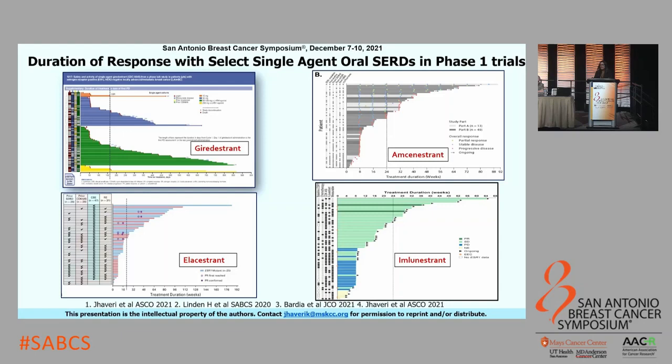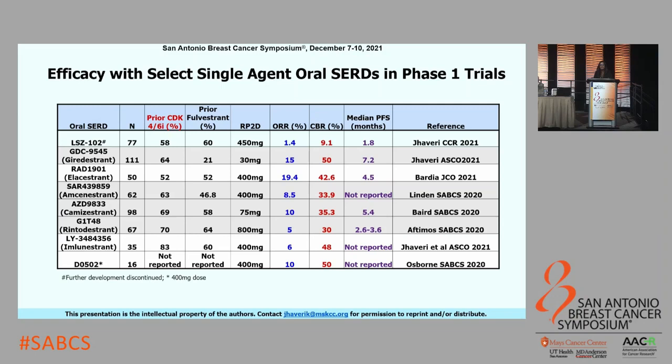Shown here are swimmer's plots for select SERDs in Phase I trials, where patients were treated heterogeneously with prior therapies. I'd like to draw your attention to the dotted lines representing the six-month time point. Despite prior endocrine therapy and chemotherapy, a subpopulation of patients stays on therapy beyond six months, suggesting activity could be more robust in a treatment-naive setting. This table provides further efficacy data: about 50–60% had prior CDK4/6 inhibitor therapy and about 60% had prior Fulvestrant therapy. The clinical benefit rate is about 35–50% across these trials.